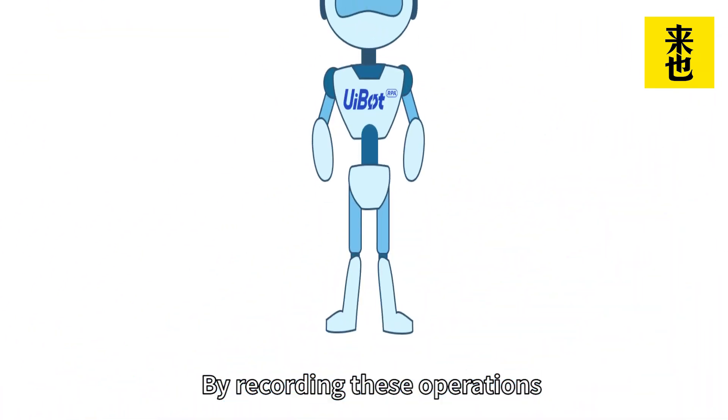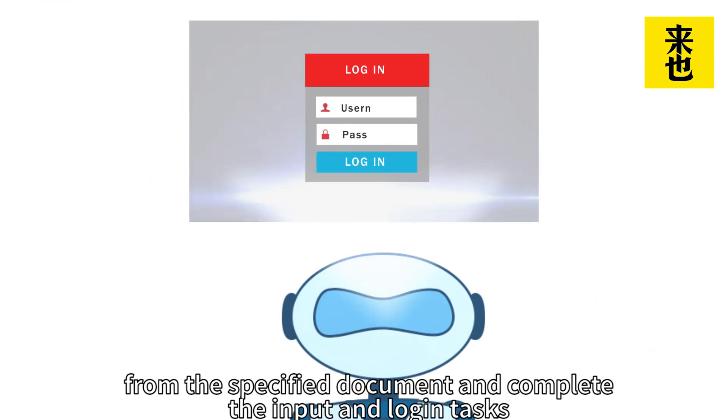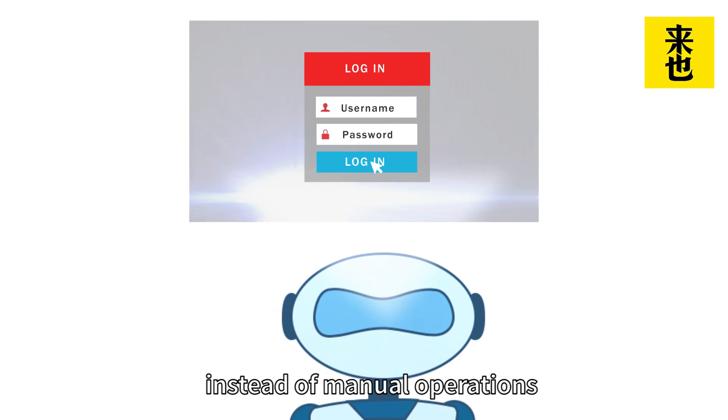By recording these operations, UiBoat can automatically read account information from the specified document and complete the input and login tasks instead of manual operations.